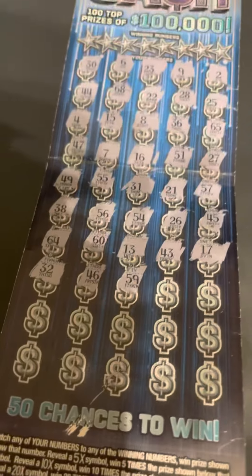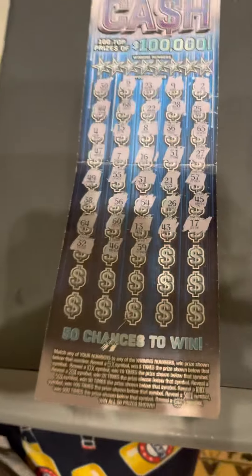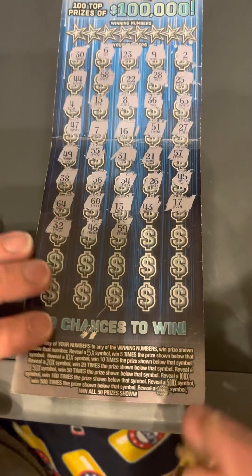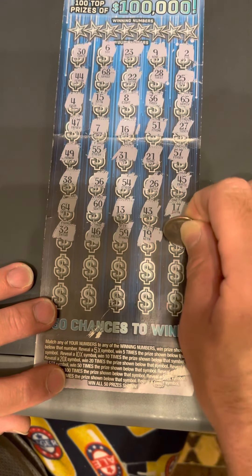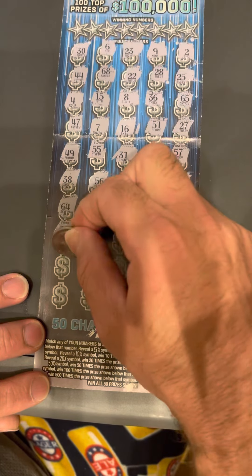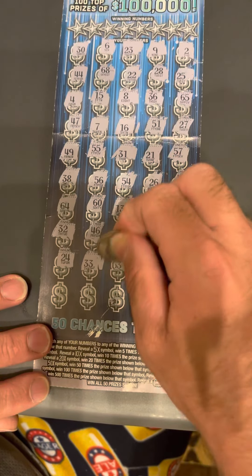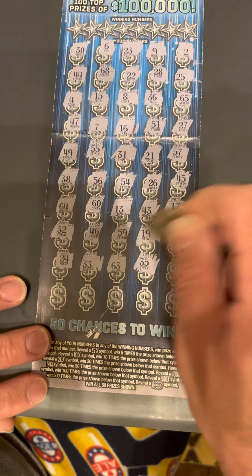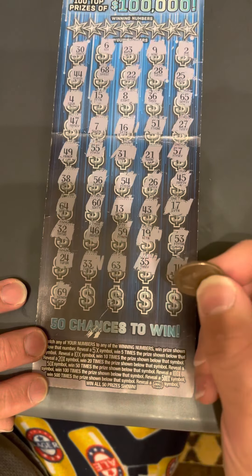Sorry, my battery is going low. Down to the last two rows. We'll get one in the clutch corner — an X symbol prize or a win all.